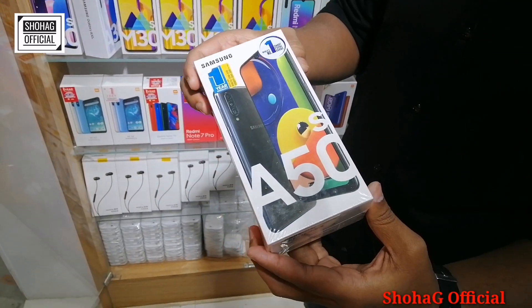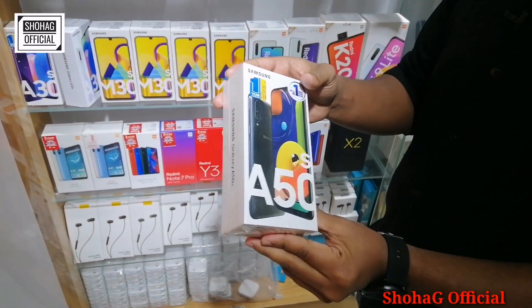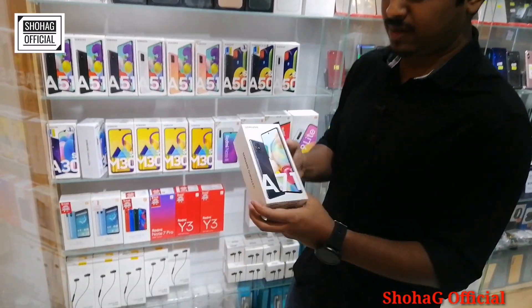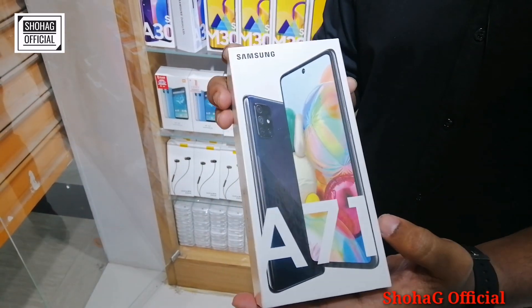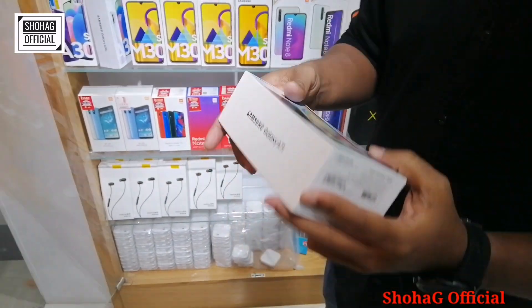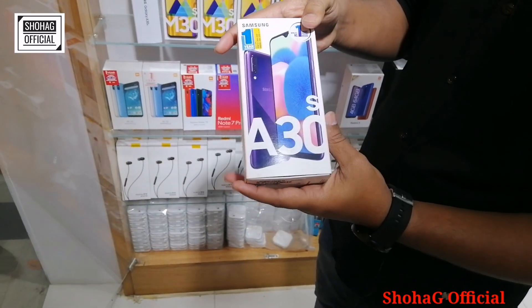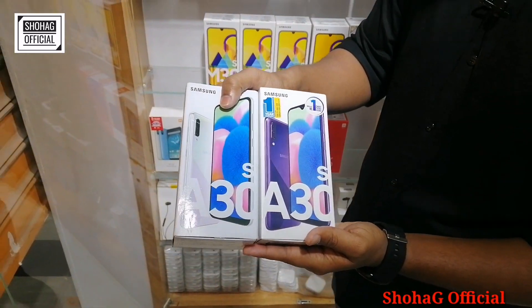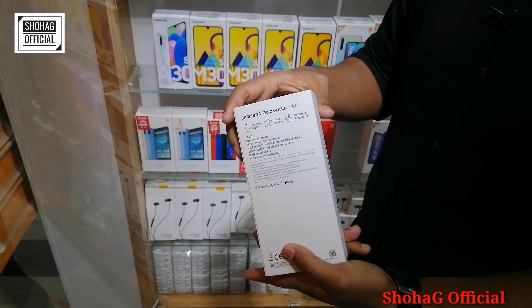This is the Samsung A50s. It's 6GB RAM and 128GB storage. It's available in black and white colors. The Samsung A50s price is 2,500. It also has a Samsung A70 available in black color with 35GB storage. There's also an A30s in white and purple colors.